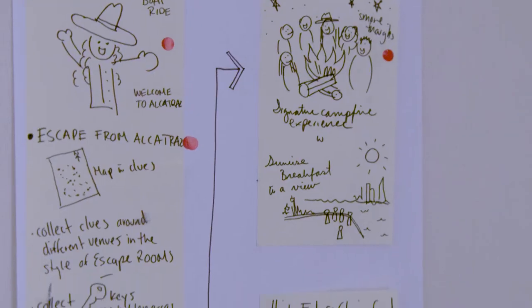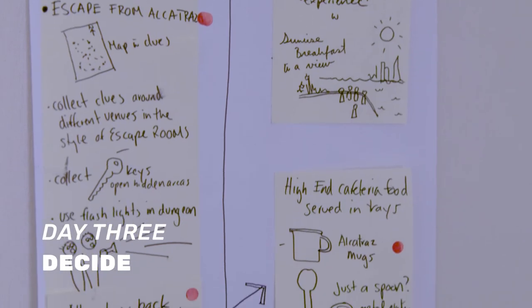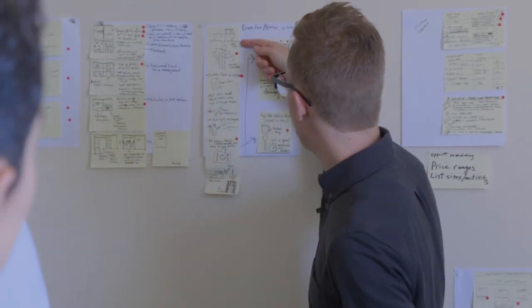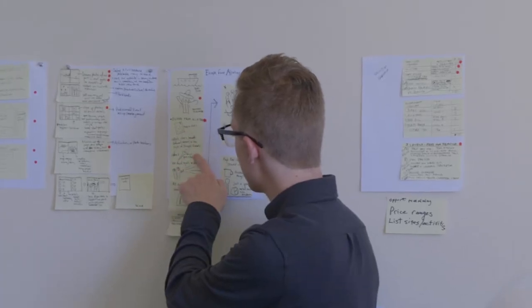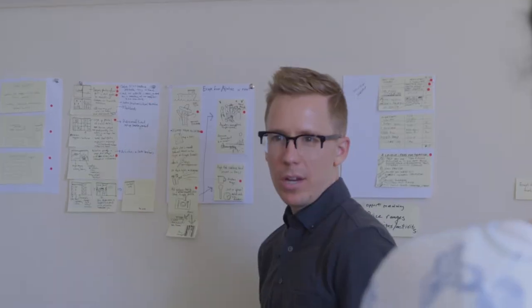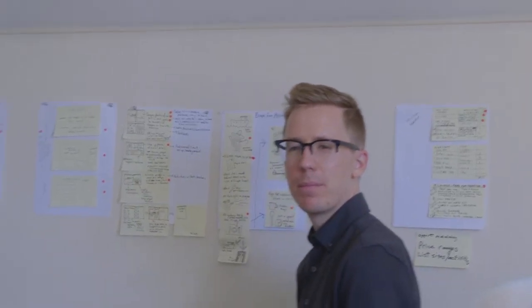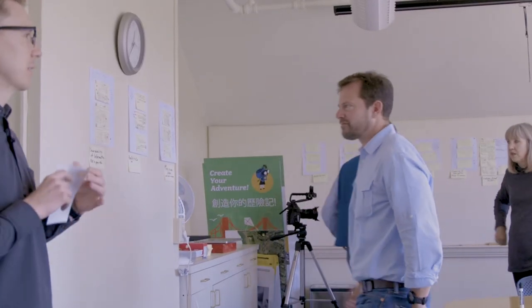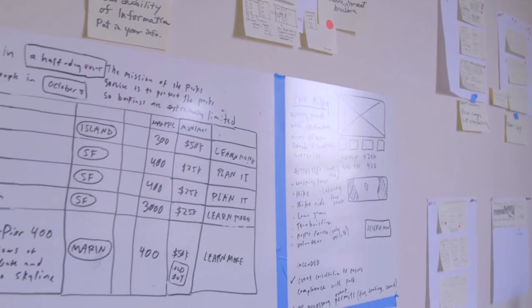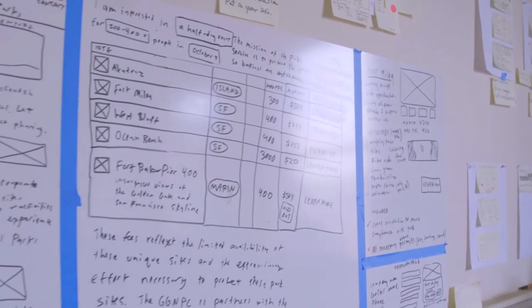Before we build a prototype we're on Wednesday. Wednesday is Decide, where we evaluate all of those solutions. We go through a voting process where everybody votes and their opinion is heard. At the end of the day we have a couple of ideas that we work with, and we turn those into a storyboard, which is the plan for our prototype.